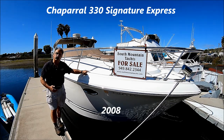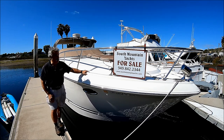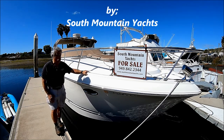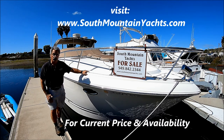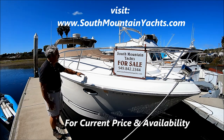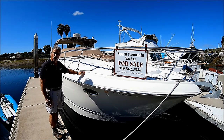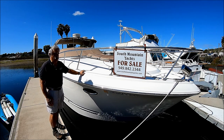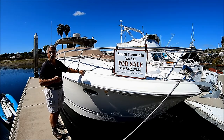Are you looking for a great express cruiser to spend your summers on? Then come with me for a walkthrough tour on this 2008 Chaparral 330 Signature Cruiser. She's very well powered with twin Merc Cruiser 496 engines with about 300 hours on them and has Bravo 3 Outdrives. She's loaded with features — a generator, air conditioning, four deck cushions, full enclosure, radar, and a bow thruster to make close maneuvering nice and easy. Come with me for a walkthrough preview tour on Hootenanny here at South Mountain Yachts.